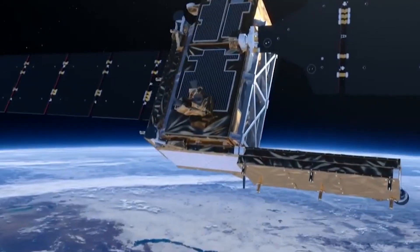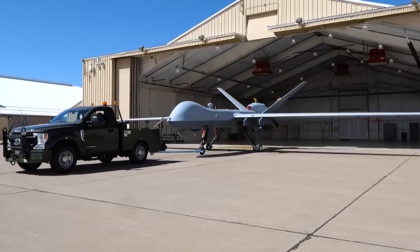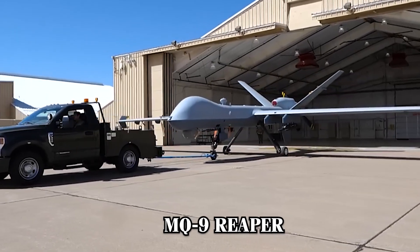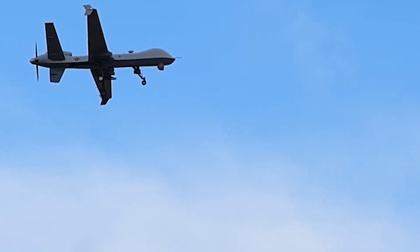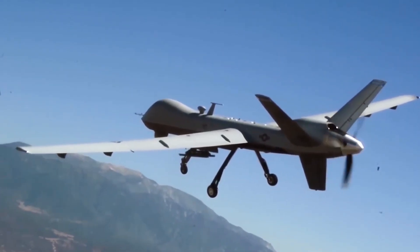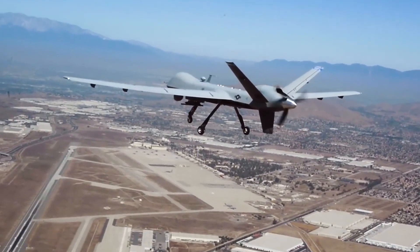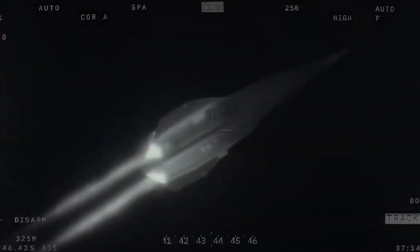Additionally, there aren't enough satellites to monitor every area of interest at all times. Drones such as the MQ-9 Reaper offer valuable long-duration surveillance but are restricted by their subsonic speeds. Although these drones can remain airborne for over 24 hours, their slower speed means they can't cover vast distances quickly. This is where the SR-72's hypersonic capabilities make all the difference.